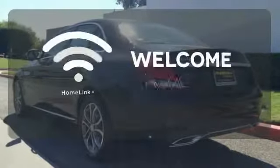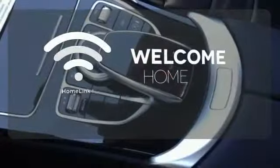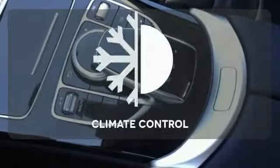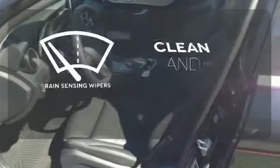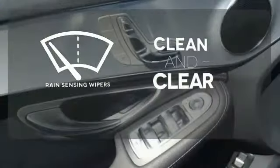Program garage door openers, gates, and lighting systems with Homelink. Select the perfect temperature with climate control. Rain-sensing wipers maintain a clean and clear view of the road ahead.